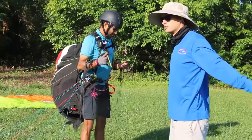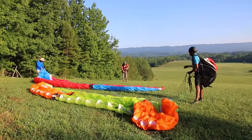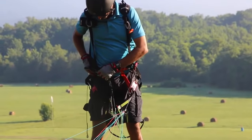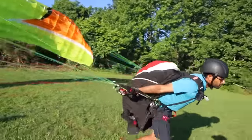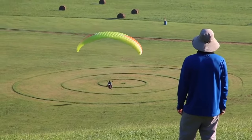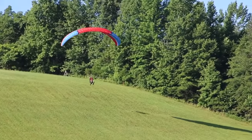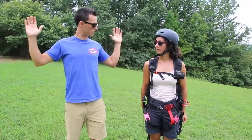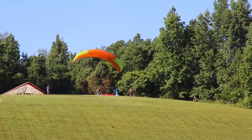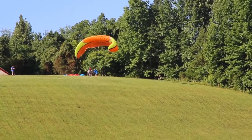Your instructor will show you how to put the five key elements together for a successful flight: laying out the glider, hooking in, clearing lines and safety checks, inflating and forward launching, controlling the glider in the air, and landing the glider. Some things to remember in the air: fly away from the hill; always keep your elbows bent to avoid any sudden or major inputs; and remember, if your instructor tells you to stop, abort your launch and reset the glider.